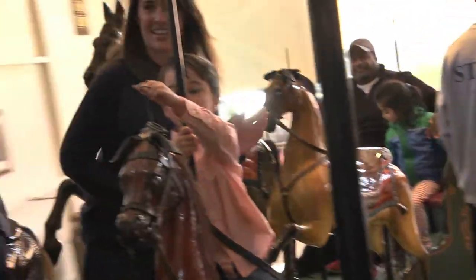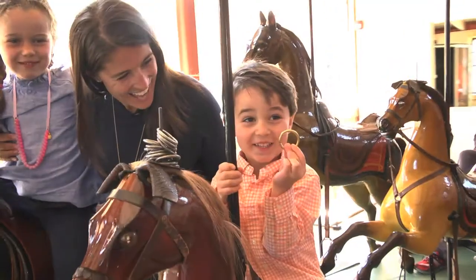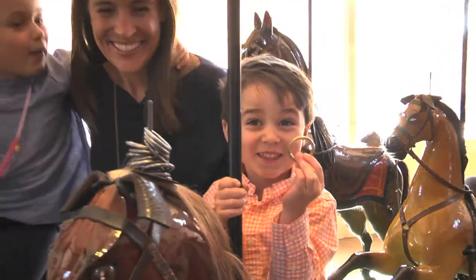But the focus at the Flying Horses soon becomes the brass ring. You try to grab one as you whirl by the mechanical arm that holds them. Those lucky and fast enough to grab one earn a free ride and plenty of bragging rights.